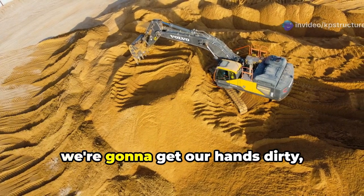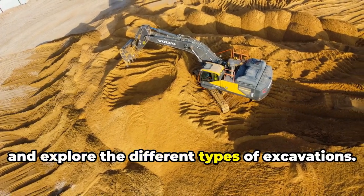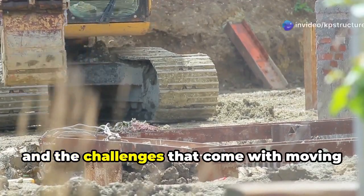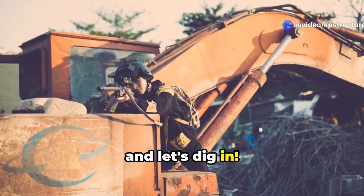Over the next few minutes, we're going to get our hands dirty — metaphorically speaking — and explore the different types of excavations. We'll talk about the tools, the techniques, and the challenges that come with moving tons of earth. So buckle up, grab your hard hat, and let's dig in.